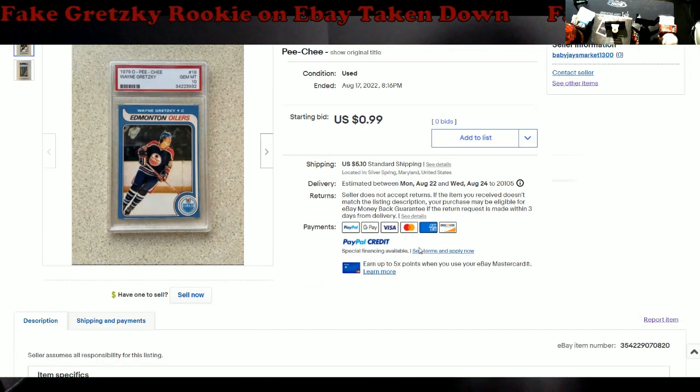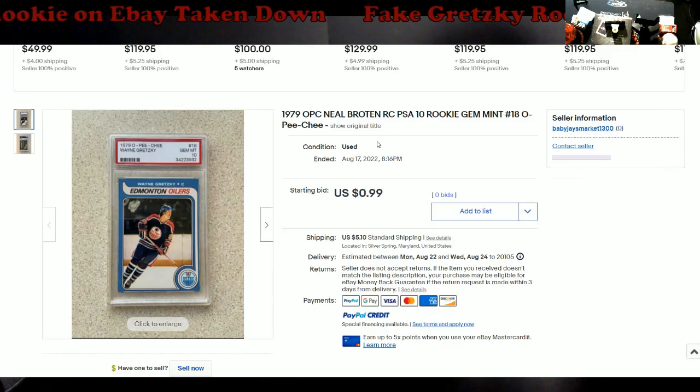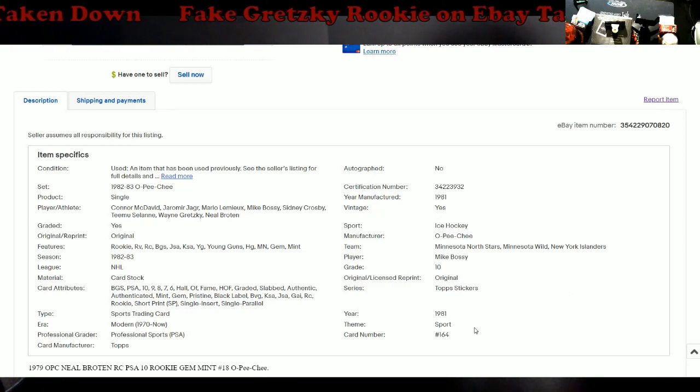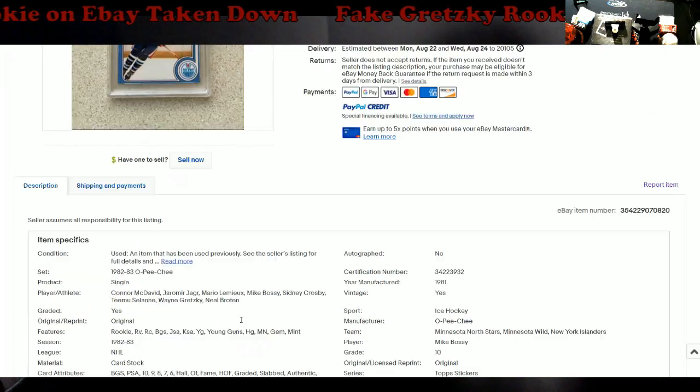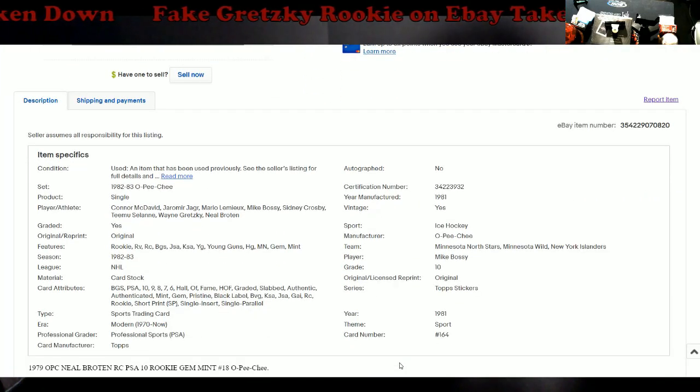There were a lot of errors on this listing, and with eBay's authenticity program, sellers are getting their stuff returned to them because of issues like this. This one would have been returned — the name is wrong, extra garbage in the description, card numbers are wrong, it's wrong across the board. It's all red flags. On eBay's program, all graded cards go to PSA and all raw cards go to CSG for review. PSA would have flagged this one for sure. Card number 18 is Gretzky — I'll show you right there — but there's still a lot of stuff floating around, so be careful what you buy.